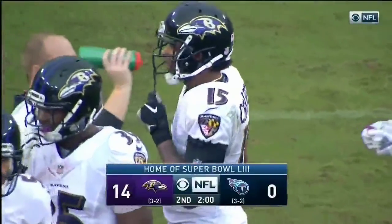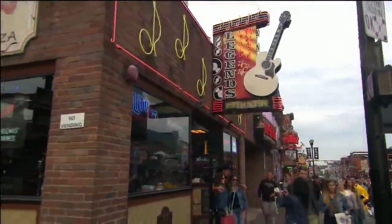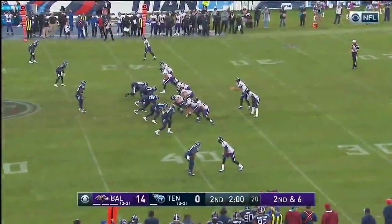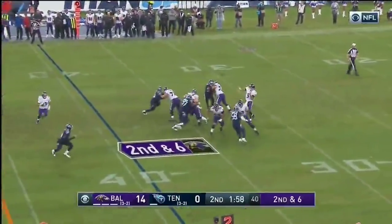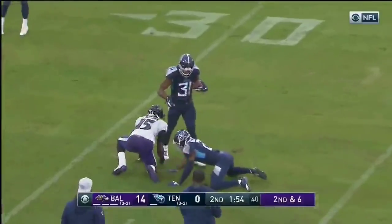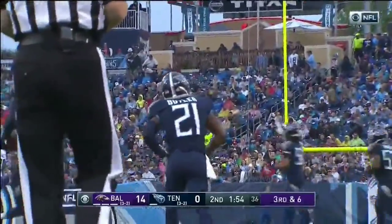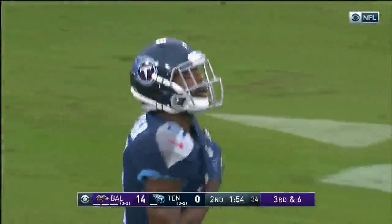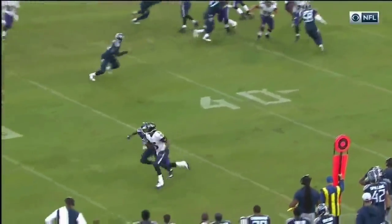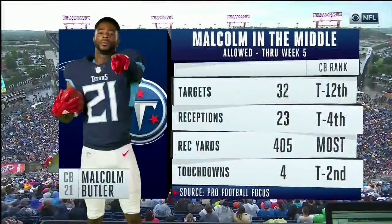Four possessions, four punts by Tennessee. Two-minute warning. Deep and looking for Crabtree — that ball may have been jarred away, knocked away by the two-time Pro Bowler Malcolm Butler. It's incomplete, it's fourth down. They are really going after Malcolm Butler. Good release by Crabtree and a really good throw by Flacco, but Butler just at the very end gets his hand in.